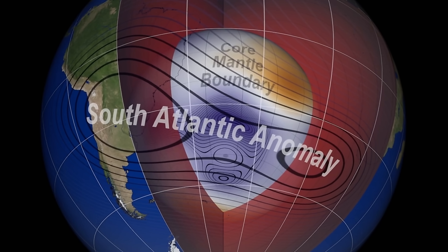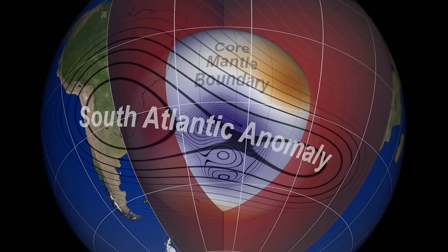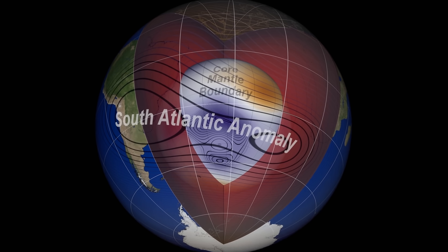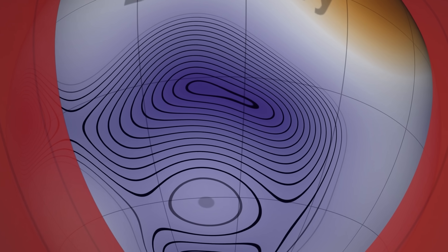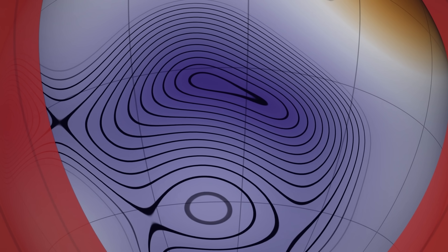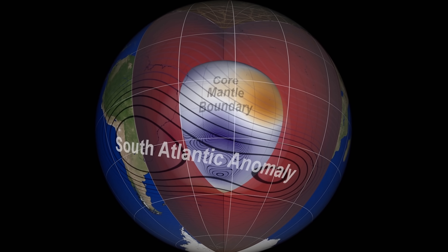Specifically, one of the structures seems to be affecting the magnetic field and basically results in a kind of a magnetic hole. And though it's not really something that affects us on the surface of the planet, it's definitely something that affects satellites passing right above this anomaly, which is why most of the studies to date have usually been done by NASA scientists. Some of the links in the description directly from NASA explain this a little bit more.